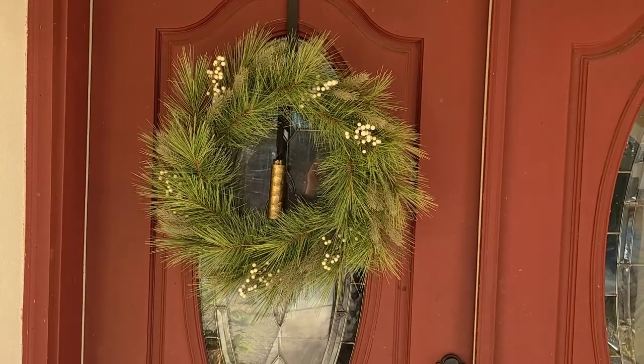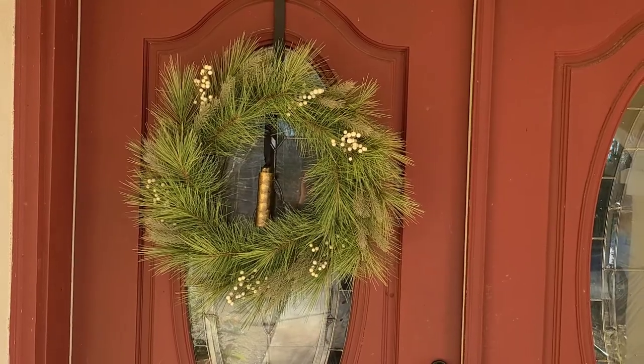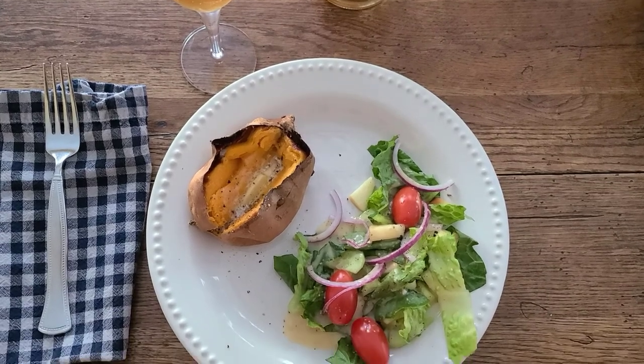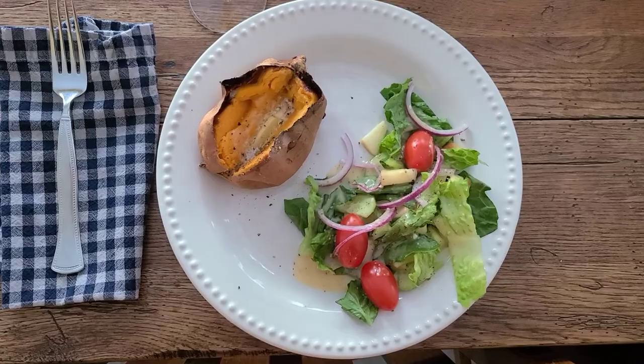Is that the easiest Christmas decoration, or what? Is that the best Christmas decoration, or what?